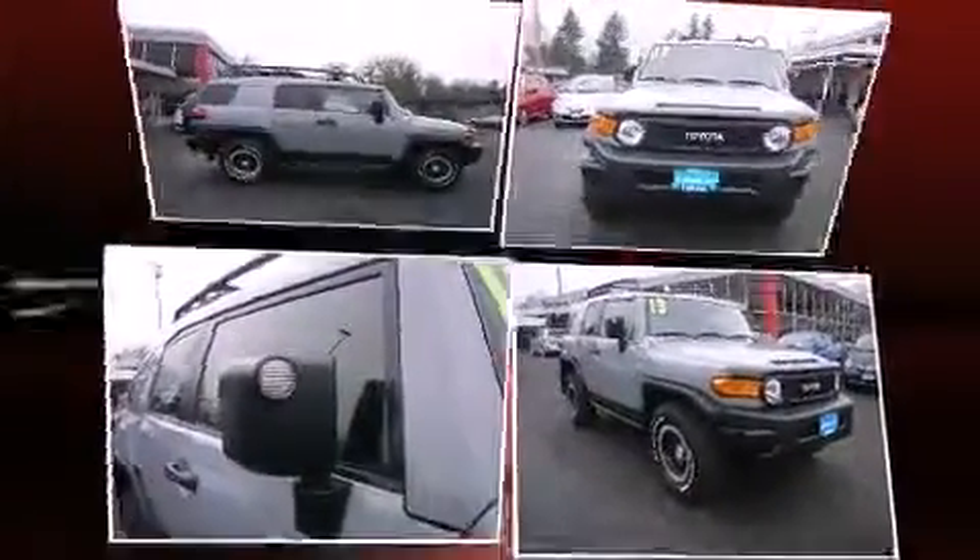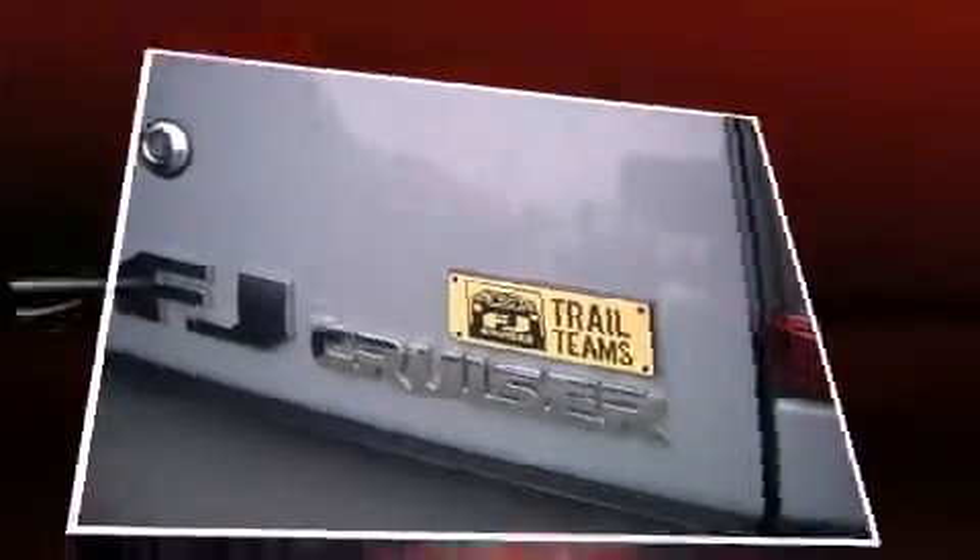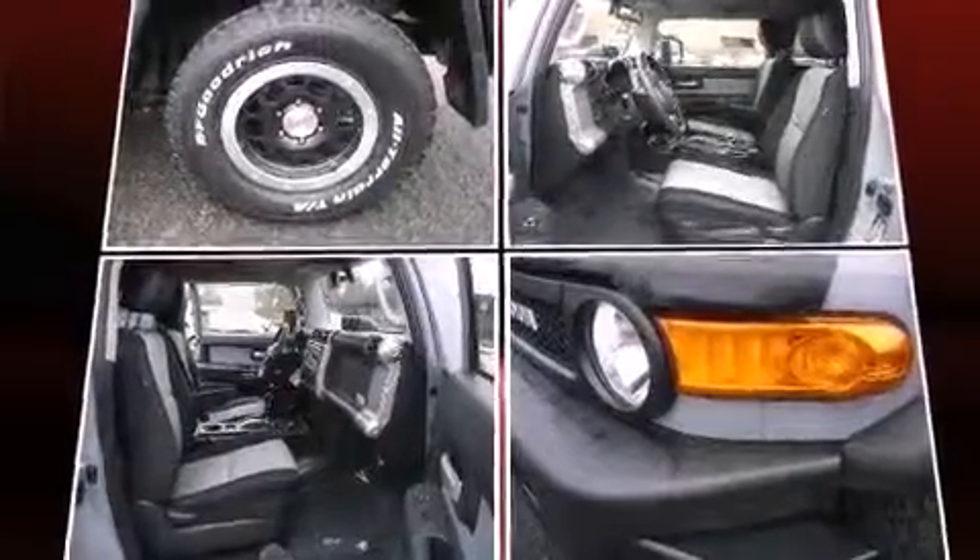Under the hood, you'll find a six-cylinder engine with more than 250 horsepower, providing a smooth and predictable driving experience. Four-wheel drive allows you to go places you've only imagined.